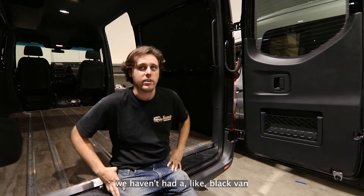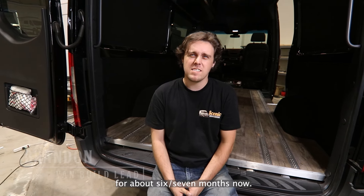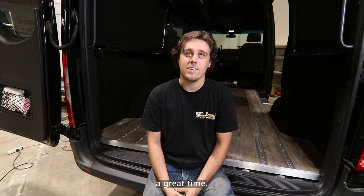At least since I've worked here, we haven't had one like this. I'm Brandon, I'm a builder. I've been doing it for about six, seven months now. The thing I enjoy most about working here is definitely the people, the atmosphere. Everyone's always having a great time.